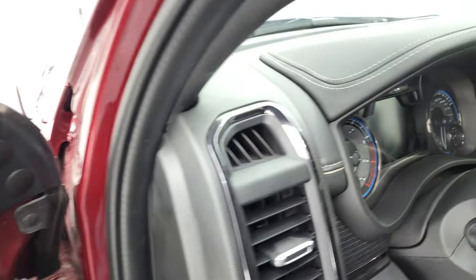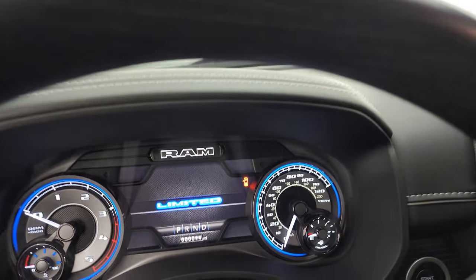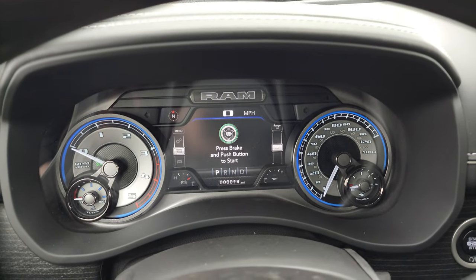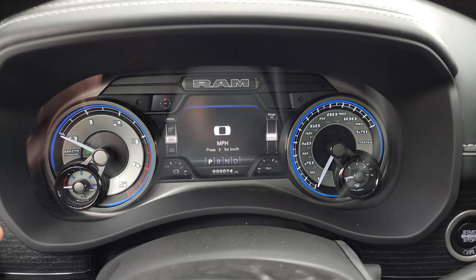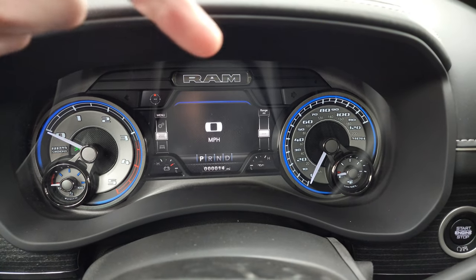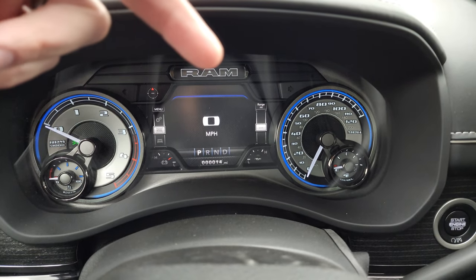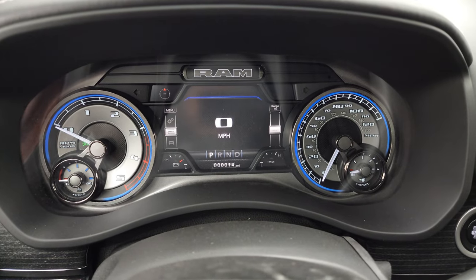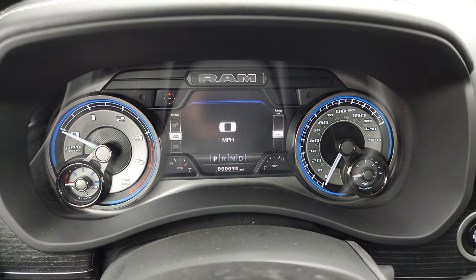Hopping inside, check out the instrument cluster. This one has only 14 miles on it. Digital speedometer, compass display — you can change those corners to read whatever you want. It shows mileage to empty, battery life, and oil life, all adjustable. This instrument cluster is special for the Limited package.